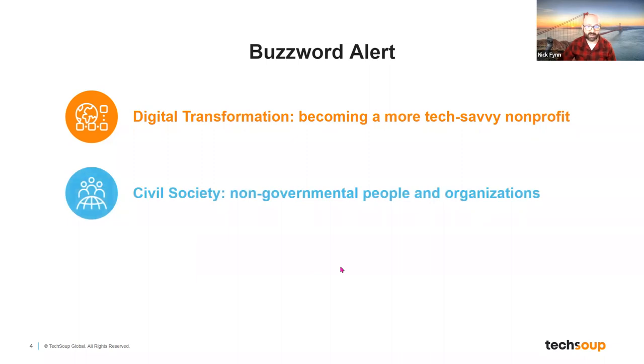The second buzzword you may hear is civil society. Civil society is really non-governmental people and organizations who are working in communities in the United States and around the world to build better communities. It's the civil part of civil society that's really important here, because that is us — everyday people doing the work we think is important to make the world a better place.